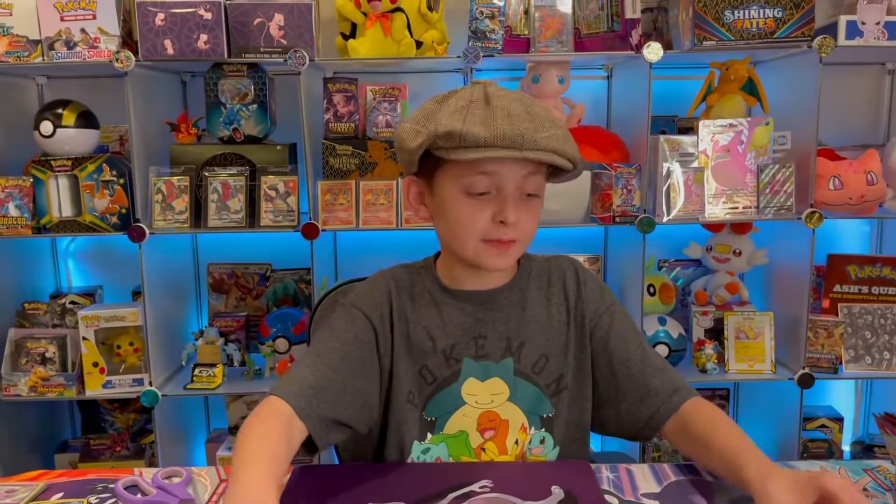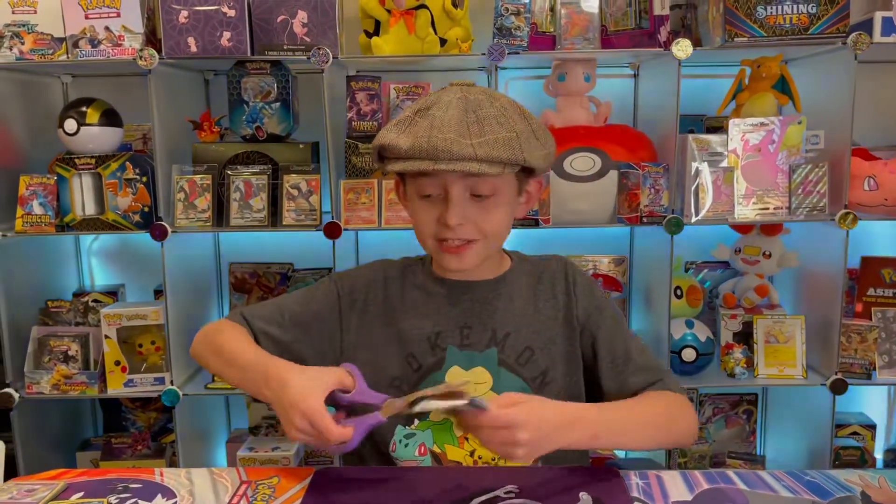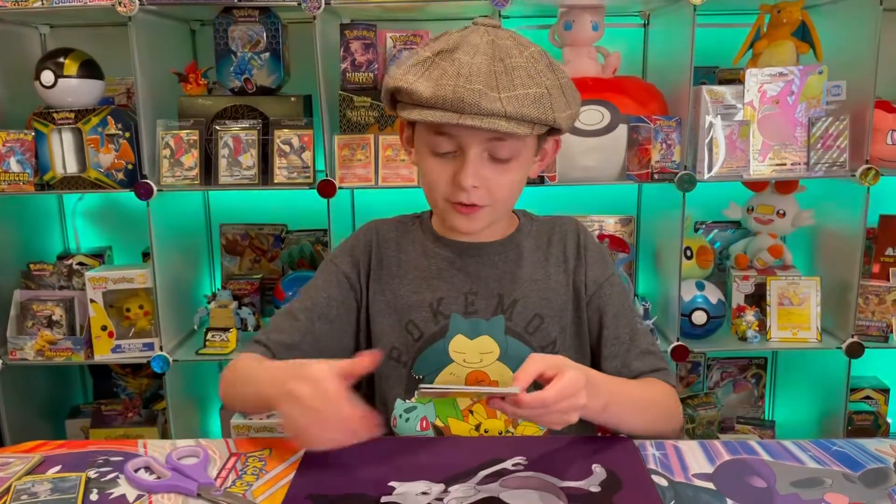Okay, after this pack we have one pack left. Let's see if we can get that Tyranitar V full art or one of the Urshifu VMAX hyper rare alternate arts.